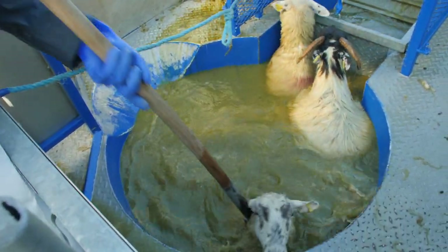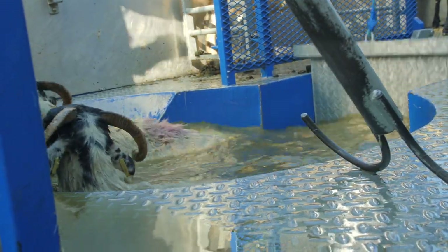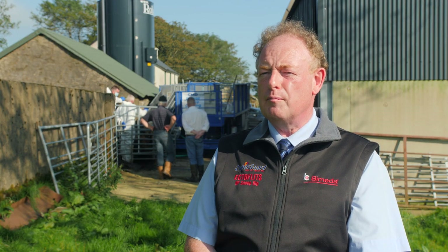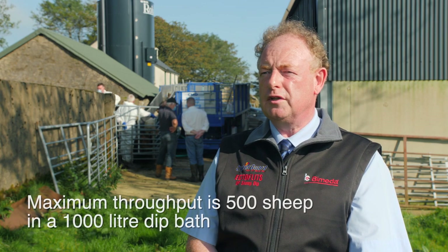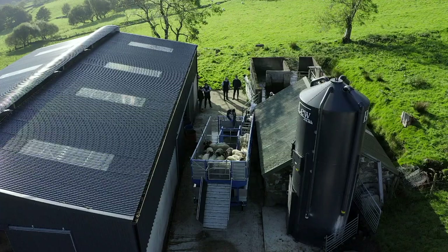At one sheep per two litres of bath capacity, the bath must be emptied and refilled. In a 1000 litre bath the maximum number of sheep that should be put through is 500. At that point, empty the bath, fill with clean water, and start again.